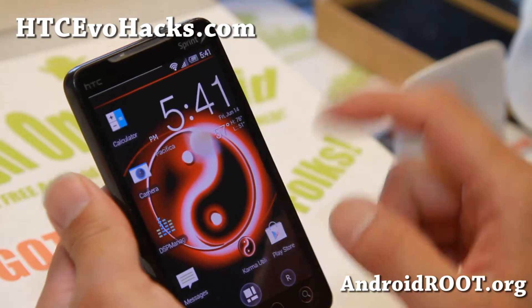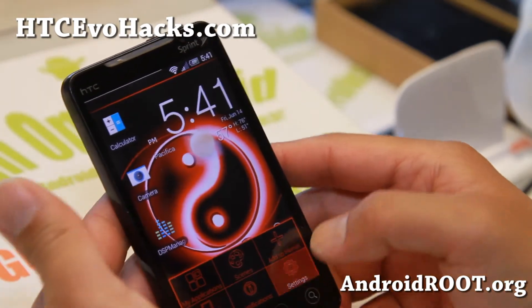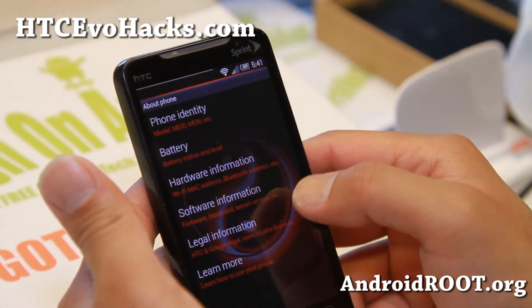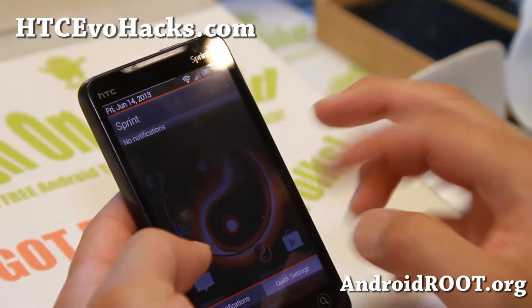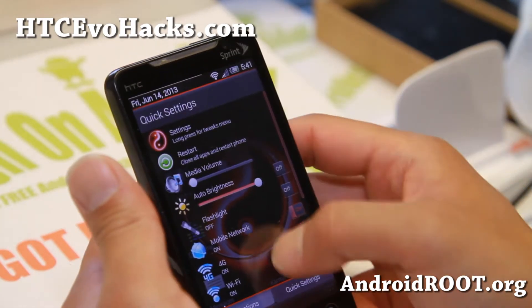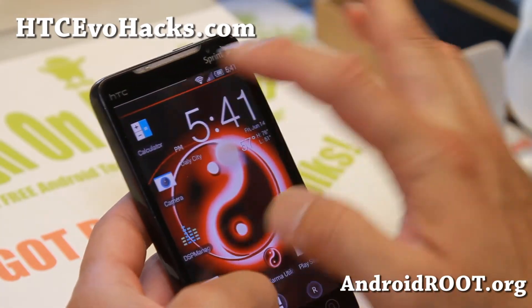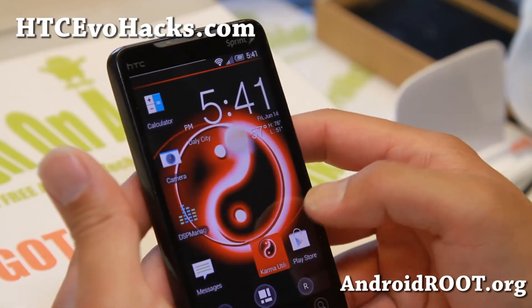There's one ROM I can recommend, it's definitely this ROM. It is running Android 2.3.5 as you can see there. A lot of the stuff is very interesting. You get nice quick toggles here and also you'll notice a battery bar at the top with a white line there.